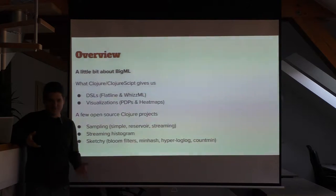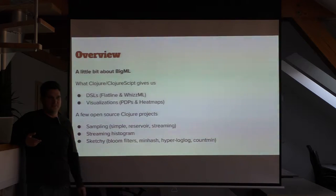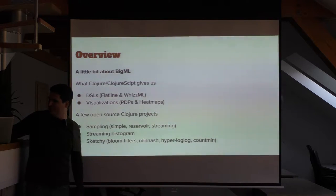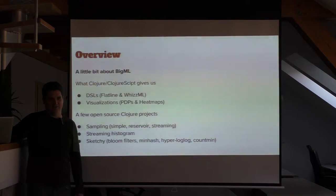After that I'm going to talk a bit about what I think the key abilities Clojure gives us. And then if we still have time I'm going to talk about a couple of our Clojure open-source projects, which I think are quite useful for anyone who might be munging around with big data or streaming data in Clojure.